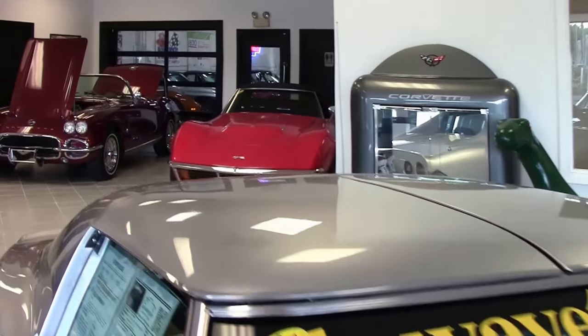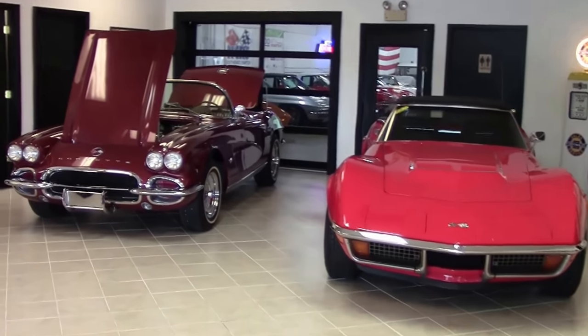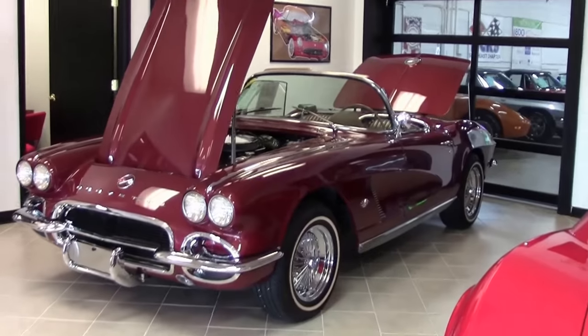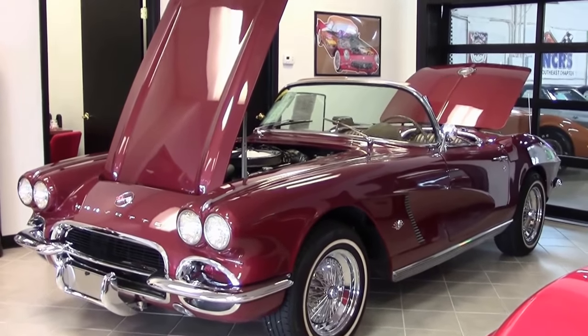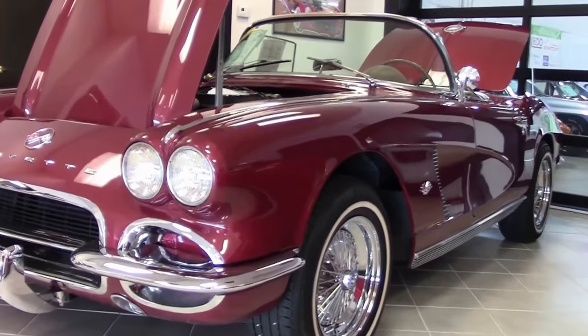All 1962 Corvettes were equipped with aluminum cross flow radiators and separate aluminum expansion tanks. Expansion tanks with a natural aluminum finish; the radiators were painted gloss black. This beautiful Honduras Maroon 1962 is in beautiful shape.